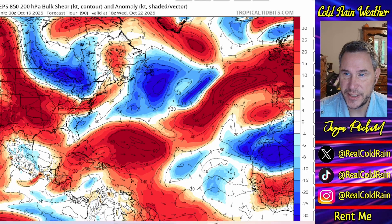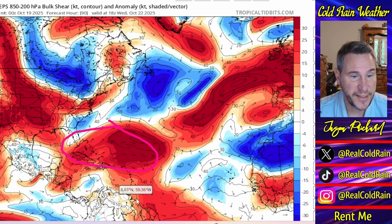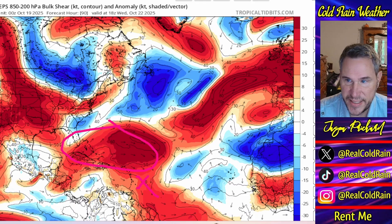Shear. This is the wind shear anomaly map. Where you see blues, these are lower than normal shear. Where you see red, this is above normal shear. And look at this area here — this is where we have above normal shear currently. The tropical wave is somewhere right in here. Let's make it yellow so we can see it better. There it is, and it's tracking into here, with the shear just to the north of it.